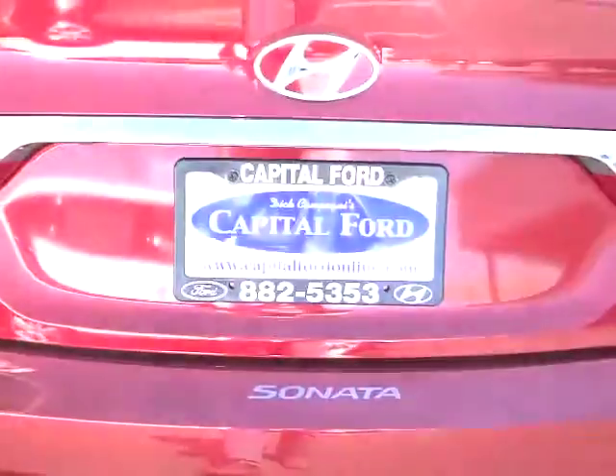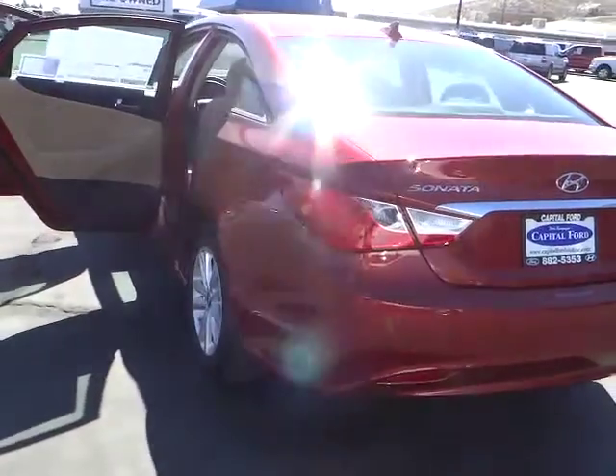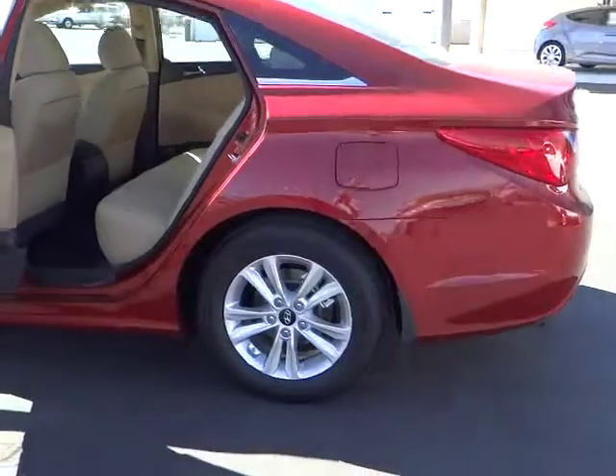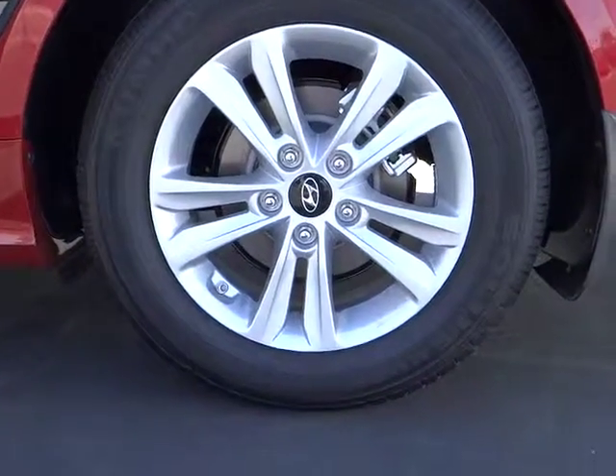Steering wheel audio controls, heated seats, four-wheel ABS, alloy wheels, air conditioning front, Bluetooth, cruise control, keyless entry, AM-FM stereo radio, trip odometer, MP3 capability.